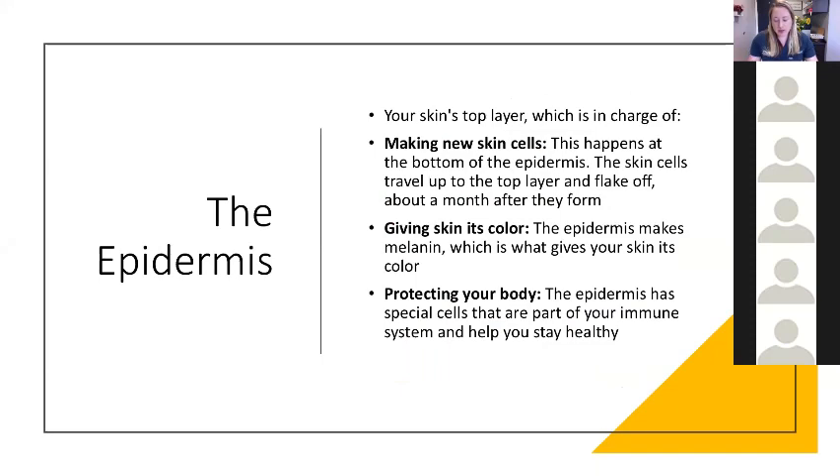The epidermis is what we see — it's the top layer of your skin. It's in charge of making new skin cells, which happens at the very bottom layer of the epidermis. The skin cells travel up, mature, grow to the top layer, and eventually flake off — a process that takes about a month. It also gives the skin its color through melanin, and protects our body with special immune system cells. Most importantly for hidradenitis, it's the opening to where hair follicles exit and where our pores are.